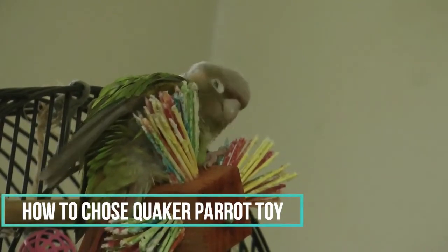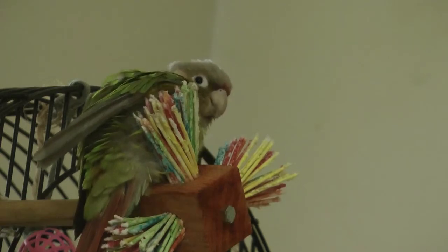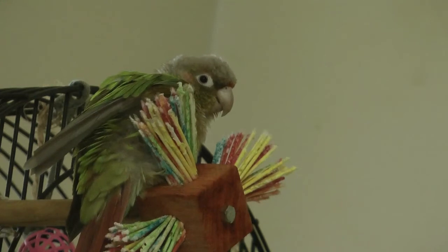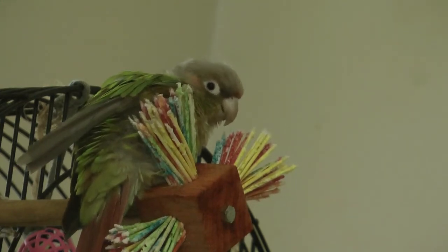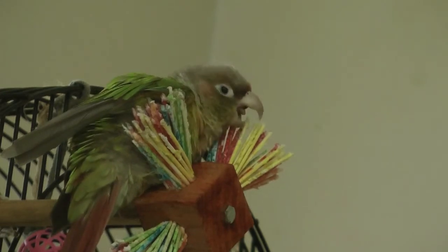How to choose Quaker Parrot toys? Parrots are one of the most intelligent species, and Quaker Parrots aren't much behind their cousin, the African Grey. Known to be the only architect among the whole species, they surely have brains at work all the time. And just like any other active brain, a Quaker's brain also demands stimulation for proper functioning.